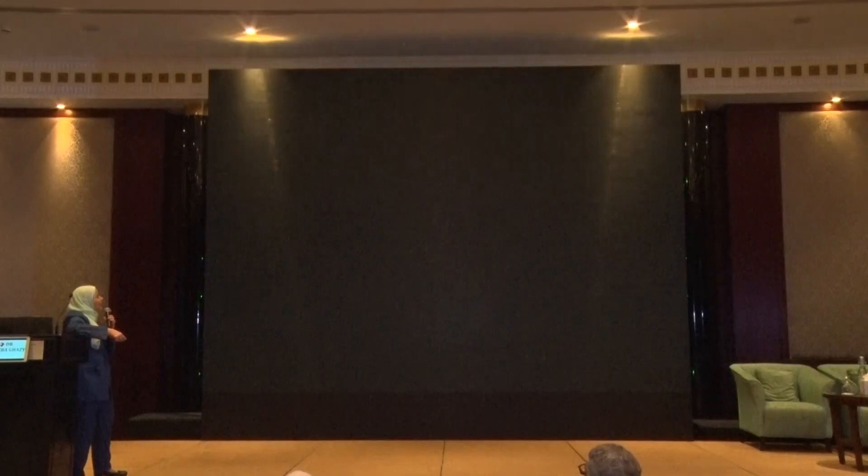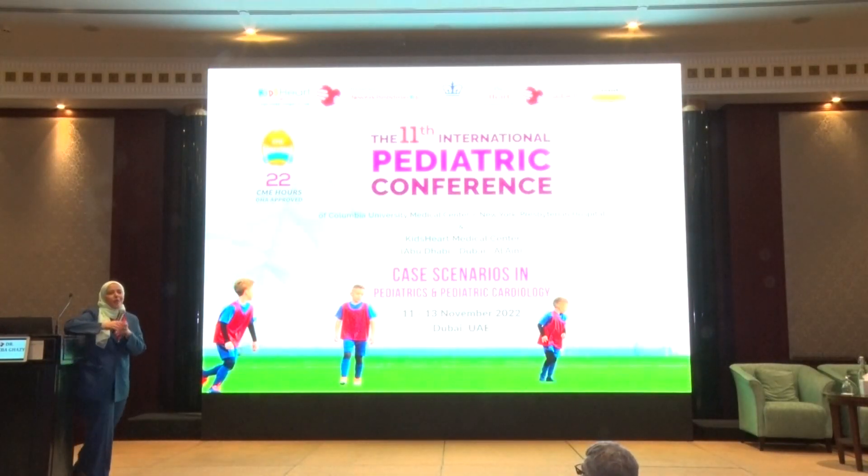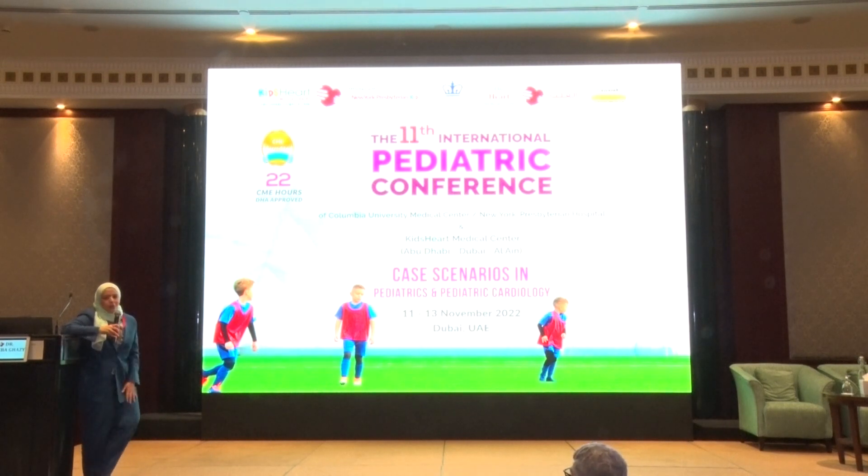Thank you. I will need your opinion — what do you think? Are these guidelines sufficient? If we depend on them, will we be able to catch all the babies, or do you suggest anything else? Let's think about this question.